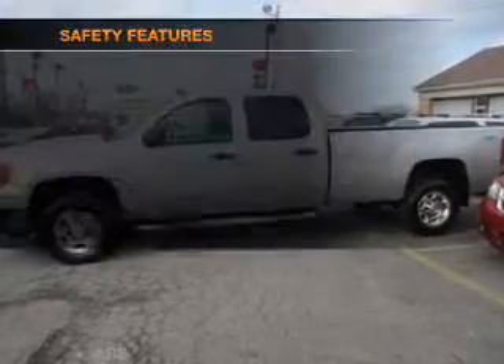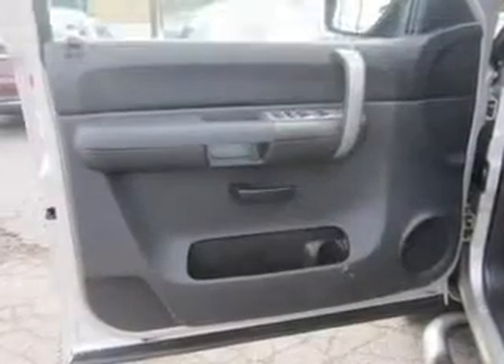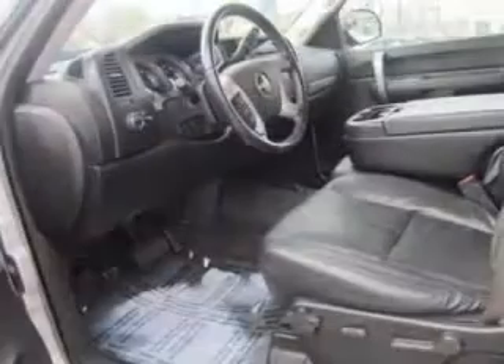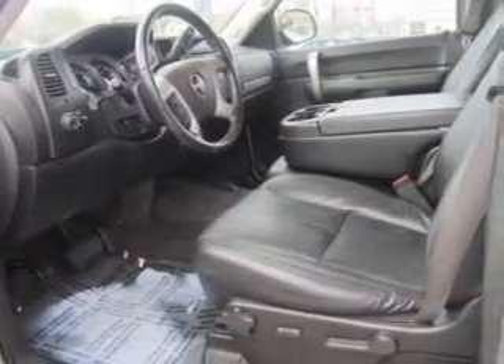A satellite radio is also included. If safety is a high priority, rest assured knowing these top safety components are included: front ventilated disc brakes, passenger airbag, daytime running lights, low tire pressure warning, and independent suspension. Call today to schedule a test drive.